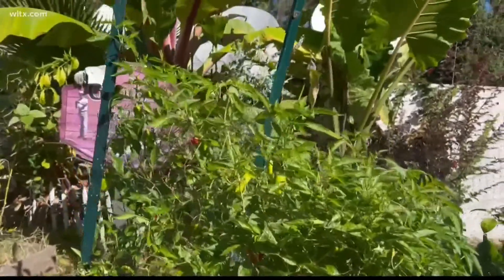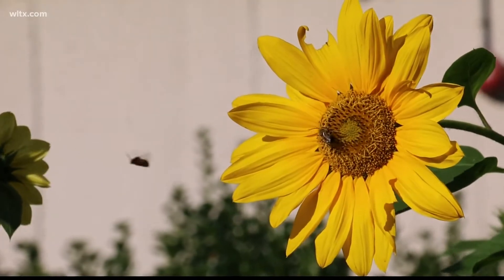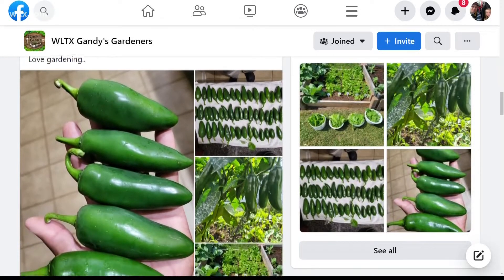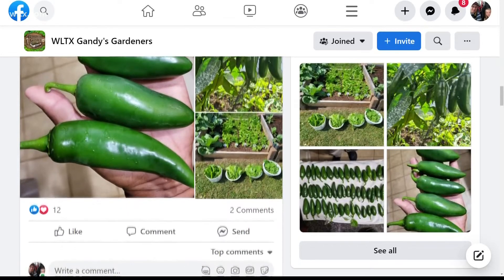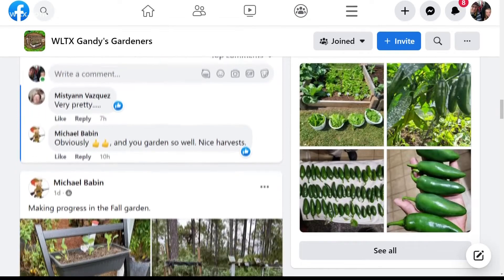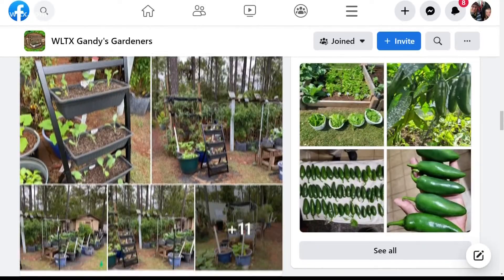We have our own Gandy's Garden here at the station, and meteorologist Daniel Bonds is the current caretaker of that garden, originally planted by our Jim Gandy back in 2014. We also have an online community of gardeners on Facebook where you can share pictures of your garden, get helpful advice, and share your gardening tips. If you'd like to join, just ask and we'll add you to that group.